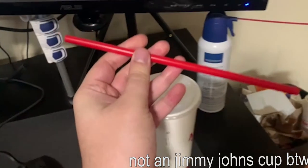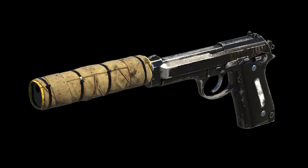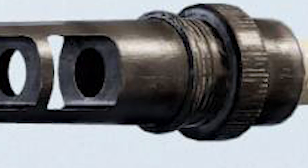Number 5: the straw I pulled out of my Jimmy John's cup last night. Number 4: cav pistol suppressor. Number 3: muzzle brake — but only on the 416. Number 3: